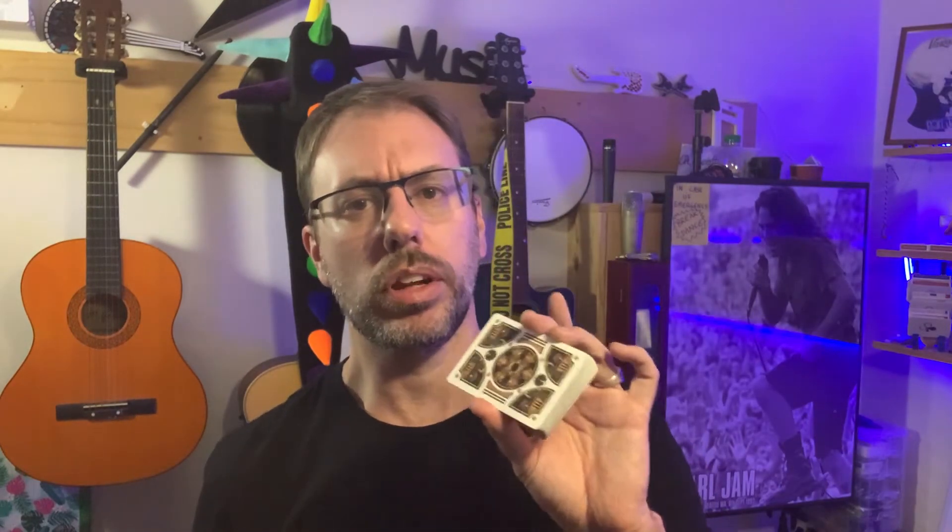G'day everyone out there in YouTube land. Welcome to day 25 of Trigger Day May — we're so close to the end. Today we're going to be doing another effect using the Steampunk deck, and I like to do time machine themed tricks with this, so we're going to do another time machine themed trick. Let's check it out.